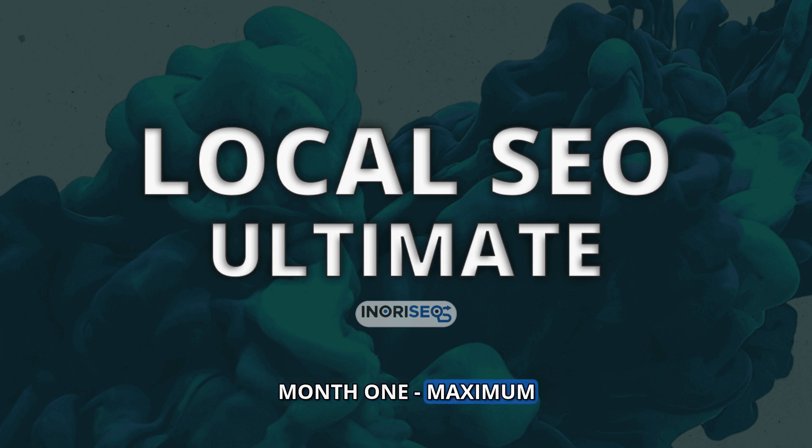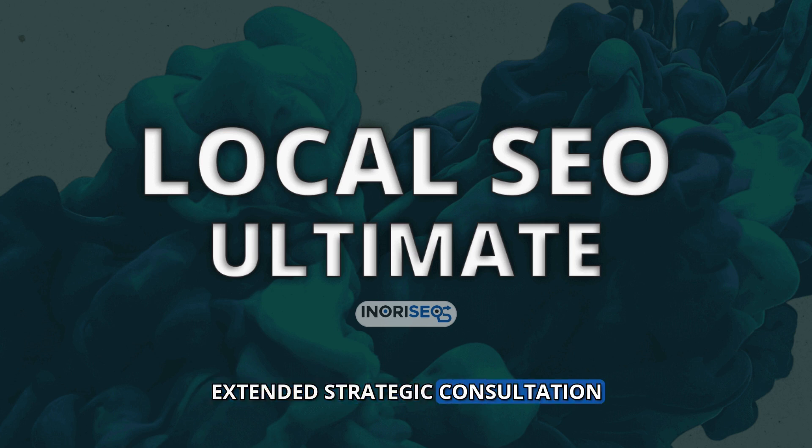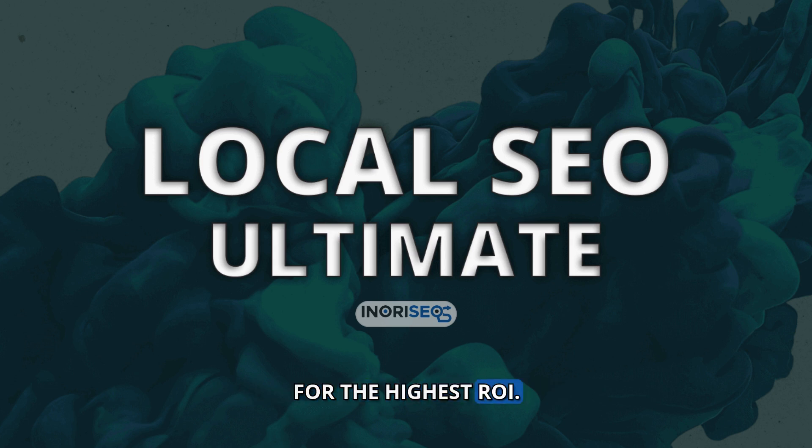Month 1: Maximum Impact Setup. Extended Strategic Consultation — 1 hour. Start with a detailed one-hour consultation to deeply understand your campaign goals and customize our strategies for the highest ROI.